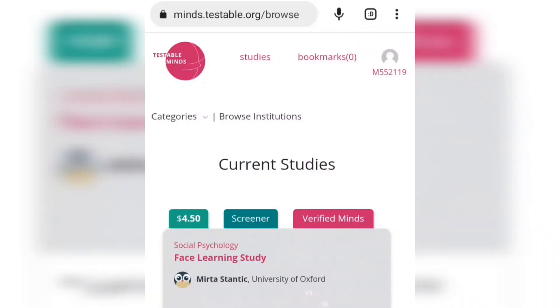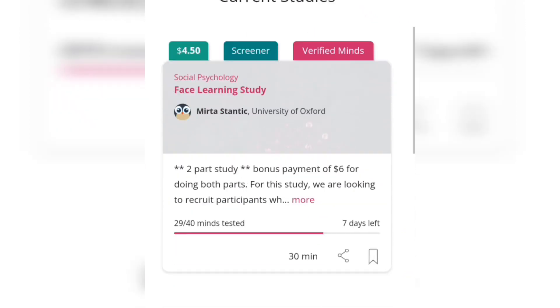They pay you directly to your bank account, and per mission or job you can expect to get paid $1.20 upwards. The last website I'll be sharing with you guys is called Testable Minds. It is also a paid research company which pays participants to give them feedback. Here are some current studies and examples of studies.